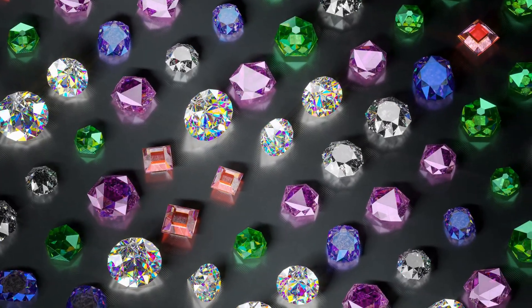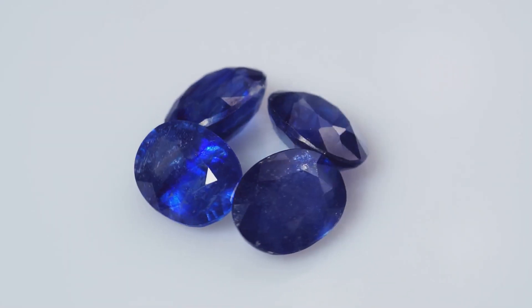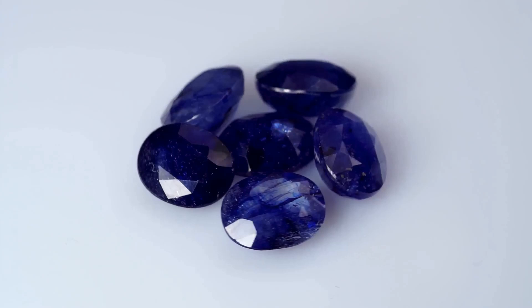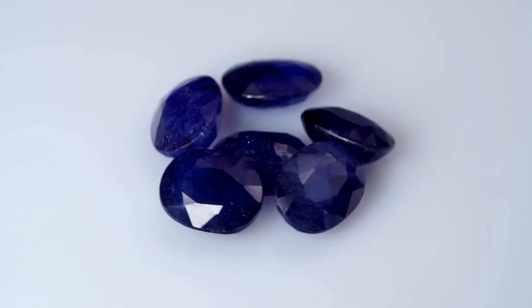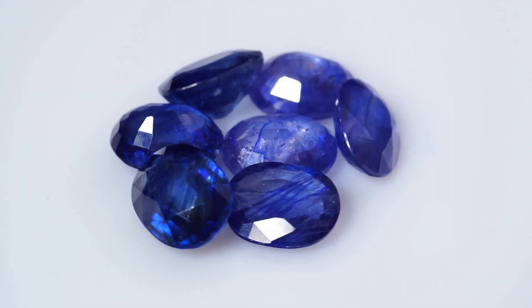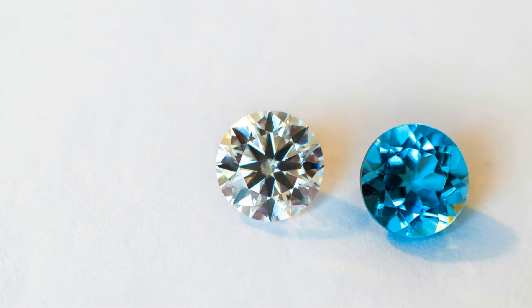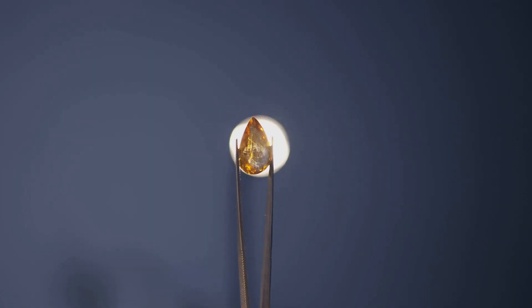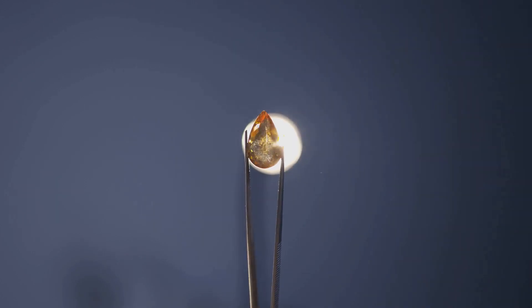The world of gemstones is replete with tales of legendary gems, and sapphires are no exception. One such gem is the Star of Asia, a magnificent 330-carat star sapphire, renowned for its remarkable size and clarity. It exhibits a stunning six-rayed star pattern, a phenomenon known as asterism. This optical effect occurs due to the presence of tiny, needle-like inclusions arranged in a specific pattern that reflects light in a star-like manner.